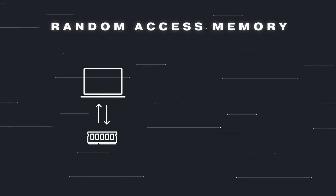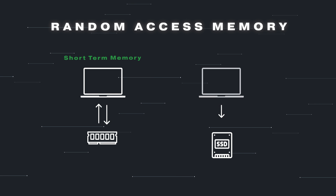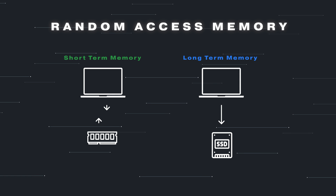RAM stands for random access memory and it acts as the short term memory of your MacBook. Think of it as the Mac's way to quickly store and retrieve information. Your SSD or hard drive, on the other hand, that's where the Mac stores long-term stuff.